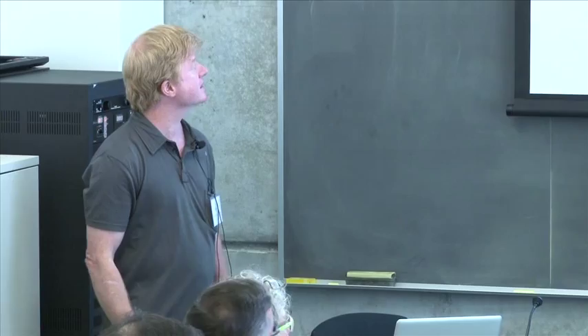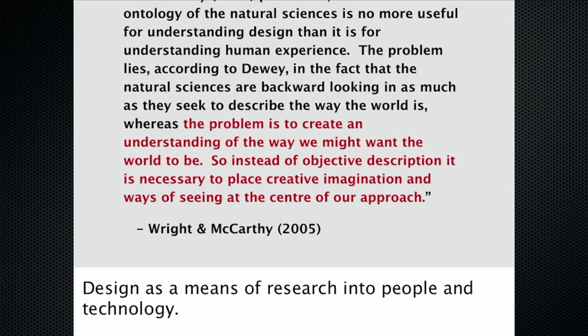I want to briefly frame how I see doing design as research, because I think it's quite different from doing HCI research, scientific research, or humanities research. It has its own logic that needs to be respected. A key quote from a paper by Peter Wright and John McCarthy captures this: whereas the natural sciences seek to describe the way the world is, design's problem is to create an understanding of the way we might want the world to be. Instead of objective description, it's necessary to place creative imagination and ways of seeing at the center of our approach.